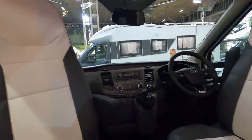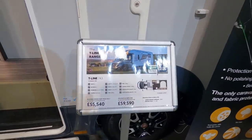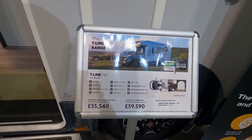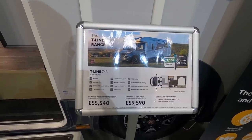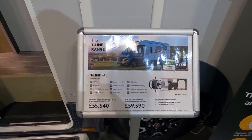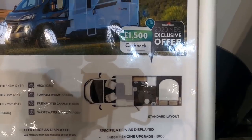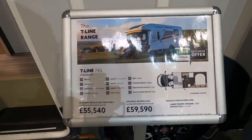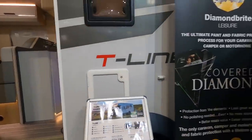So this is the new T-Line 743, four berth, four seatbelts, Euro 6D engine, 120bhp — but as displayed it's got the 140bhp engine and the driver's pack. The thing about this one is it's got the transverse bed at the back. Price as displayed: £59,590.